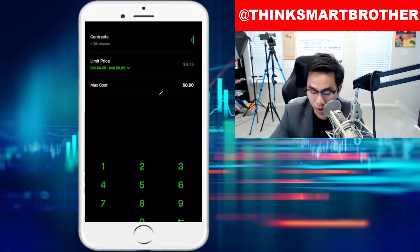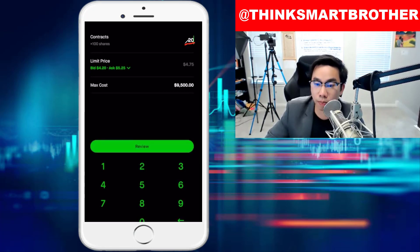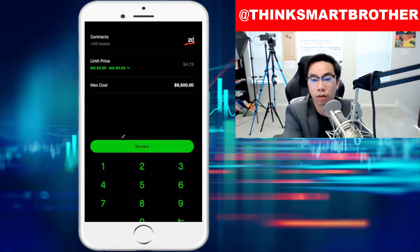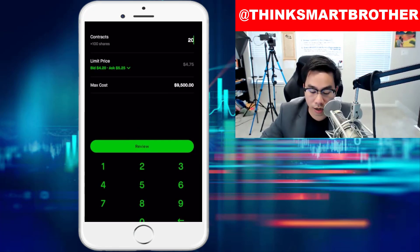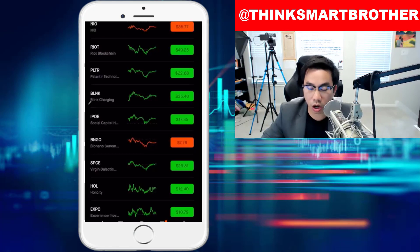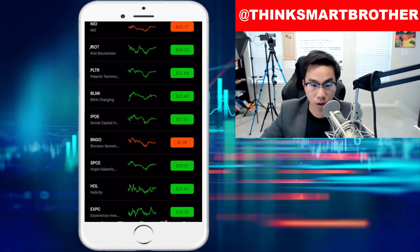Buy five contracts, click there. Buy six contracts, click there. However many contracts you want to purchase — type the number in, the price will appear, click review, and swipe up. All right, so I just went over NIO. Now let's talk about the second company, which is Riot Blockchain. Riot Blockchain right now is at $49.25.